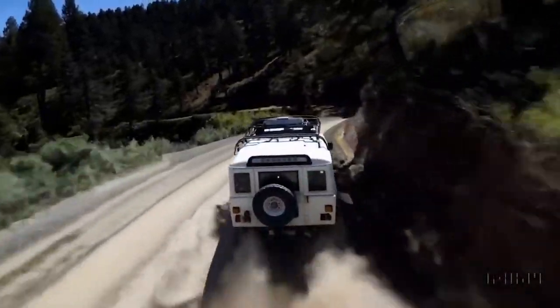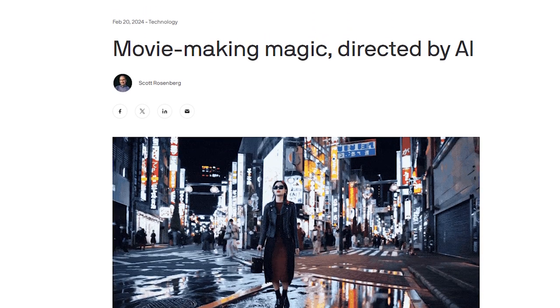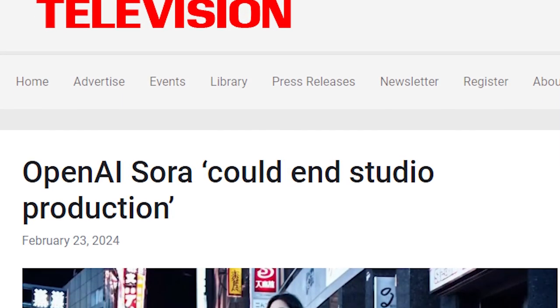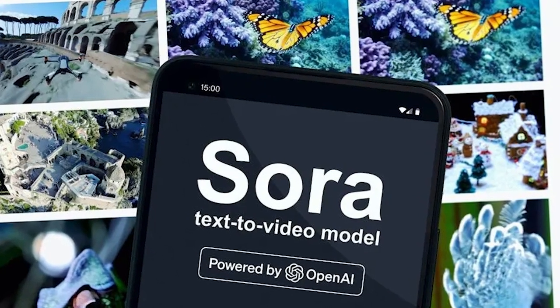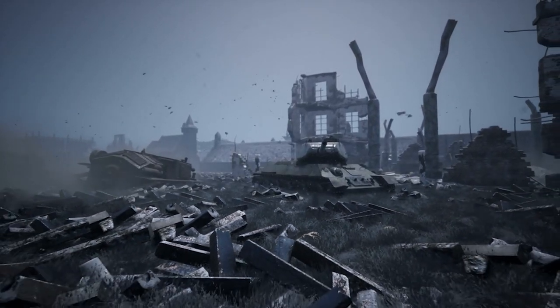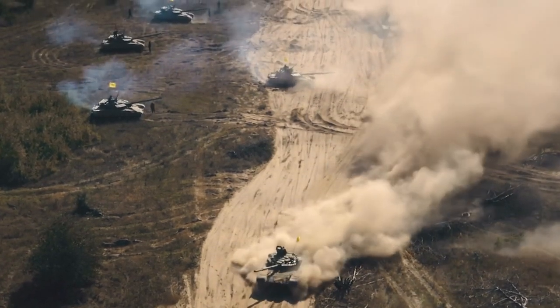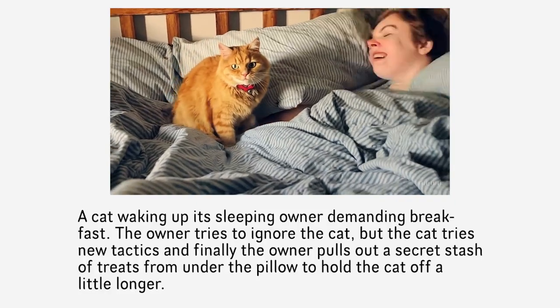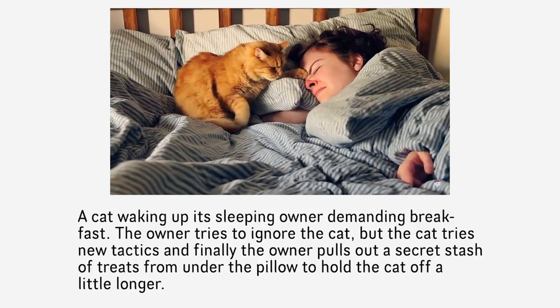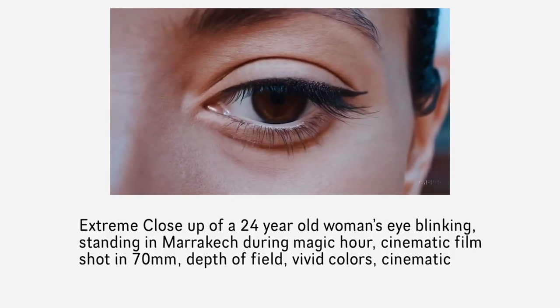The excitement surrounding Sora's debut resonates with the tech community, with experts praising its potential to revolutionize video generation. Figures like Sam Gregory from Witness have highlighted the duality of Sora's impact — its capacity to democratize storytelling and the ethical considerations it raises, particularly in sensitive areas such as conflict reporting. This underscores the profound implications of Sora's ability to interpret and visualize complex scenarios from textual prompts, weaving together characters, emotions, and settings into a cohesive visual narrative.